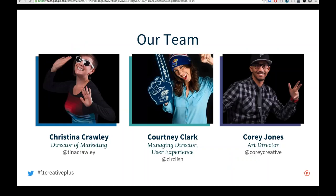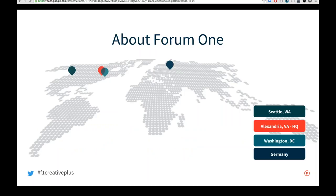My name is Christina Crawley, Director of Marketing at Form 1, and I'll be moderating today. Also here are our main presenters: Courtney Clark, Managing Director of User Experience with a decade of experience designing intuitive user experiences, and Corey Jones, our Art Director on the creative team. Form 1 is a global full-service digital agency working with mission-driven organizations. We're headquartered in Alexandria, Virginia, with offices in Washington DC, Seattle, Washington, and Cologne, Germany.